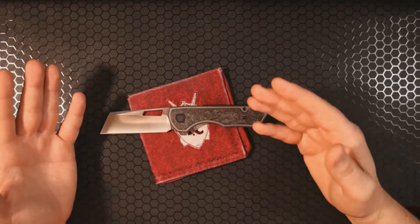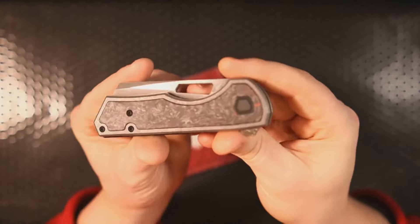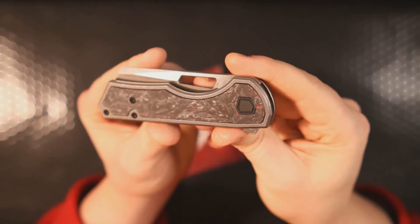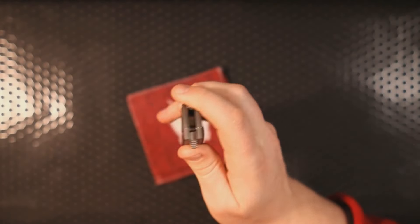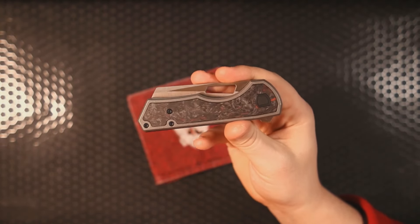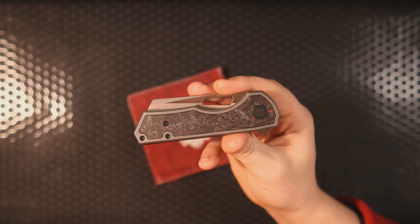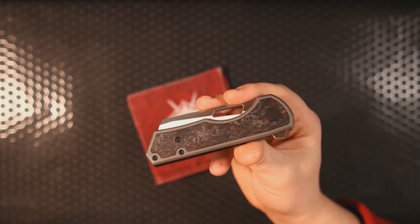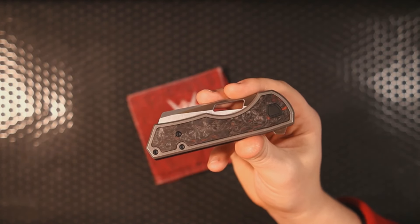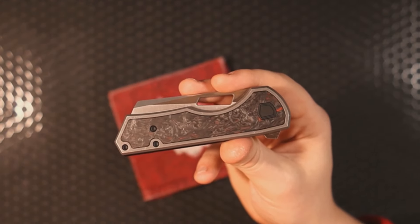First up we've got the Brian Brown Jaeger M V3. If you're wondering why the lights are so bright, it's because the last time I checked out this knife I got a couple comments saying the lighting wasn't good enough to see all the cool colors of this fat carbon dark matter red carbon fiber handle. Is it bright enough now?